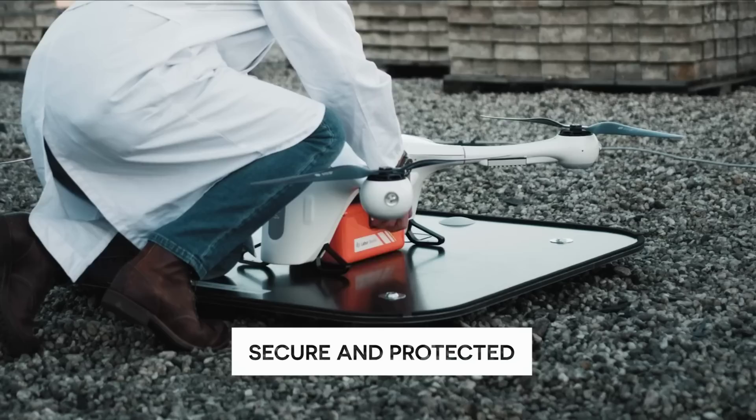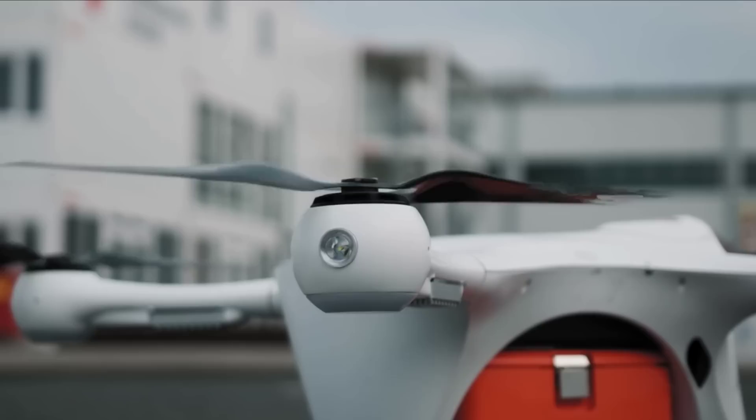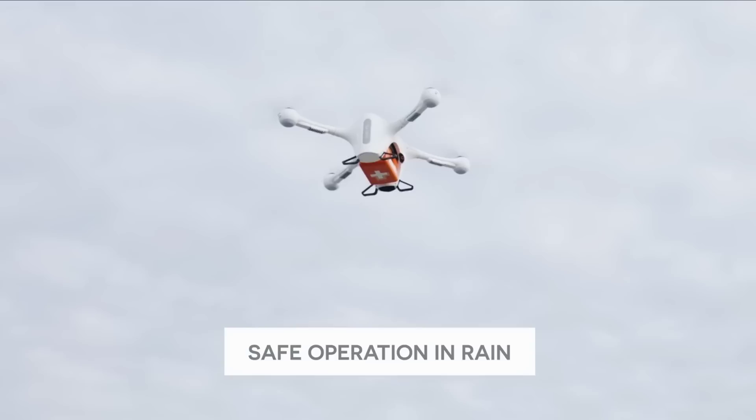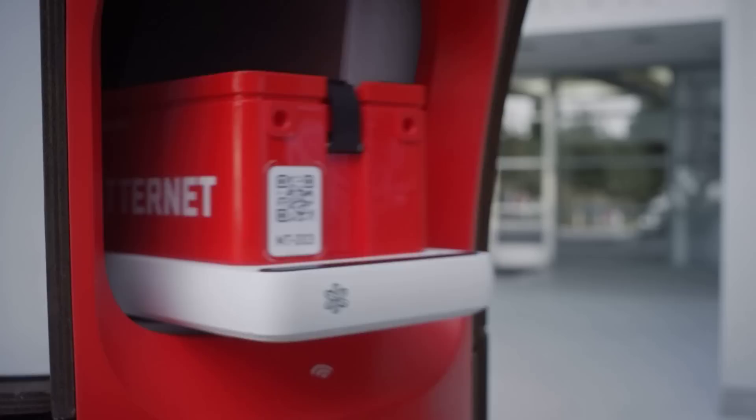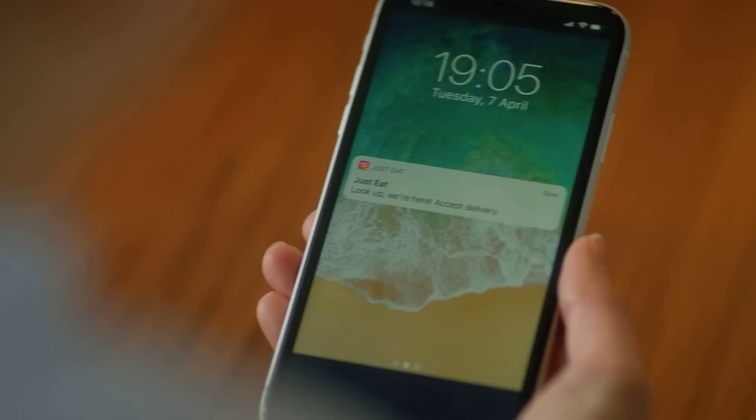Drone delivery company Matinet was recently granted a waiver by the FAA to allow one pilot to control 20 drones at a time. This will allow the drones to be flown beyond visual line of sight, though for this test they must stay within Matinet's test site in California. I think before all delivery drones eventually become fully autonomous, we're going to be seeing more tests and experiments like this, and if you haven't checked out Matinet before, their drone stations look pretty unique when compared to the competition.